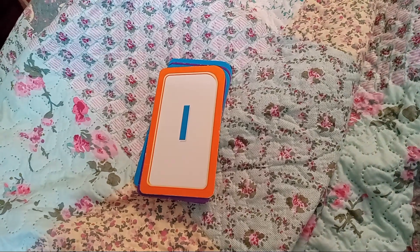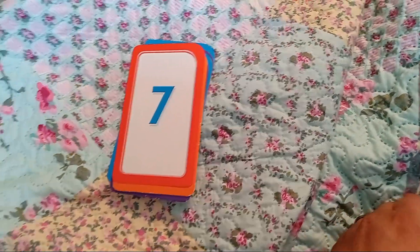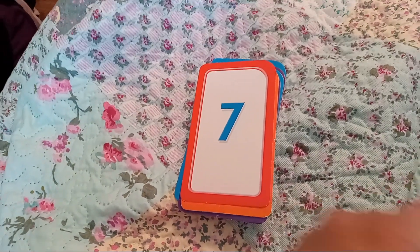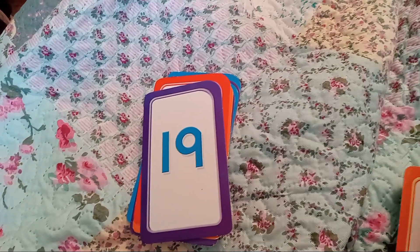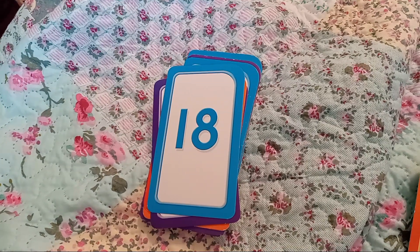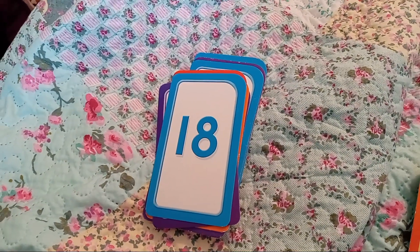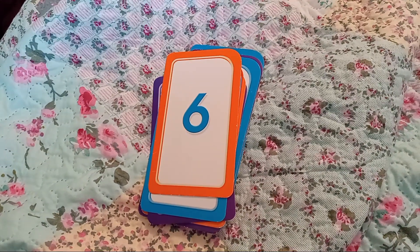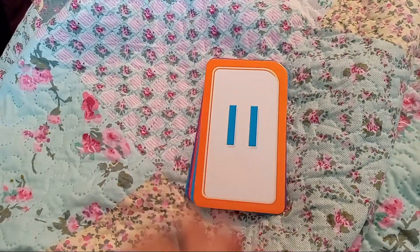All right, let's try another one. The number 7. Let's try another one — how about the number 19. What's this one? 18. Remember, when we see the 1 in front of it, we know it's a part of the TEEN family. The number 6.